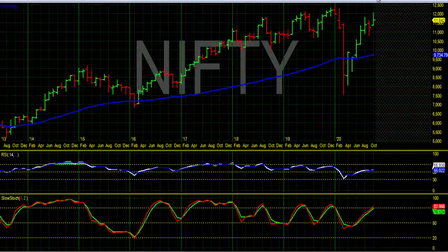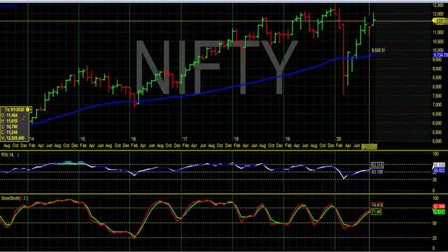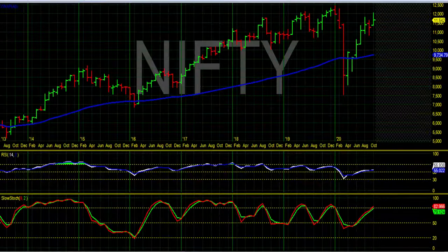Before that, in August, we saw a sharp profit booking and fall from the high of 11,600 to a low of 10,790, so that was around 800 points fall from the top on the monthly chart.